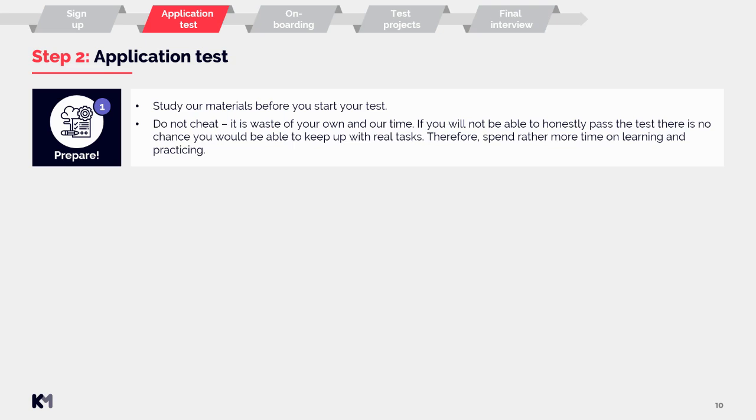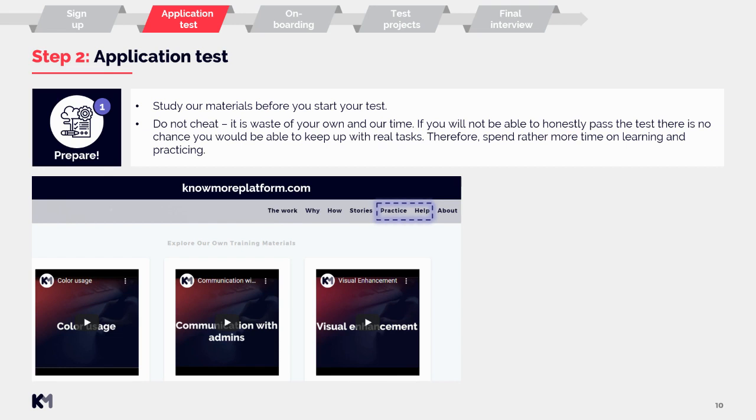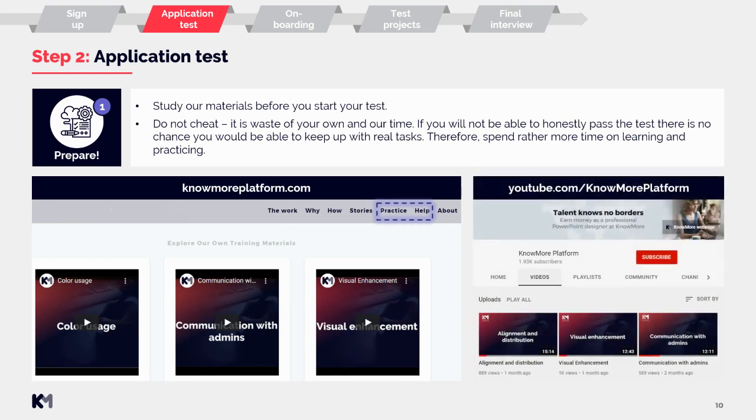Then there is a waiting period before step two: the application test. First, you should study our materials before you start your test. There will be many materials available right in the application test, but there are a few other sources you can check — such as our nomoreplatform.com web page, which has a practice section with videos, or the help button which leads to many helpful articles. All these resources will be linked under the video. You can also visit our YouTube channel for training videos. Lastly, you should never cheat — it is a waste of your time and ours. If you cannot honestly pass the test, there is no chance you would keep up with real tasks. Spend more time learning and practicing before applying.